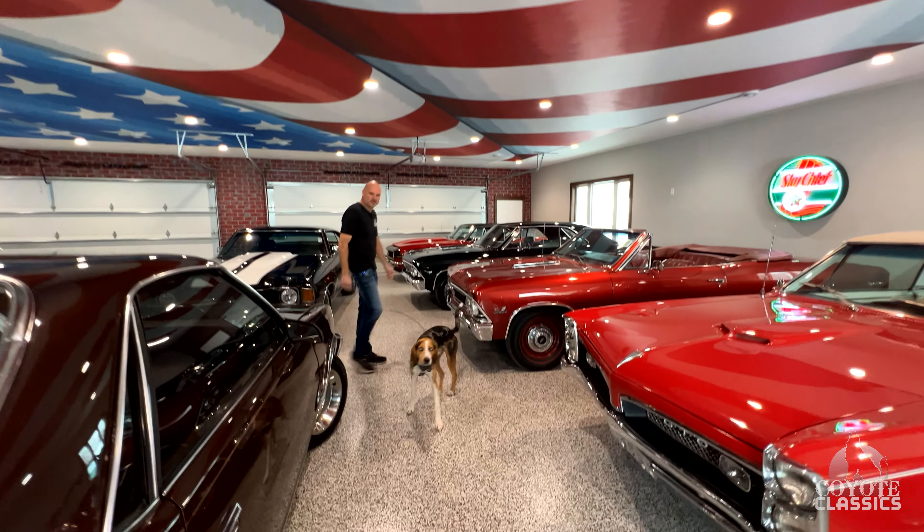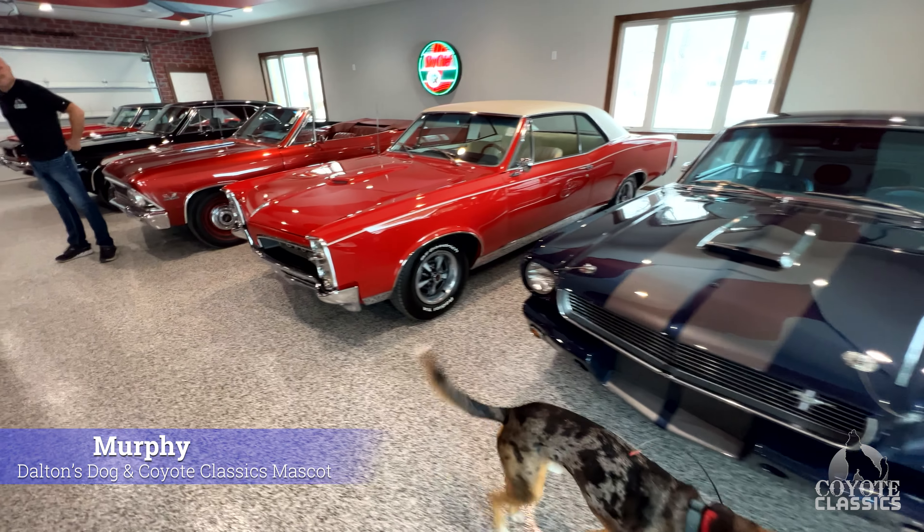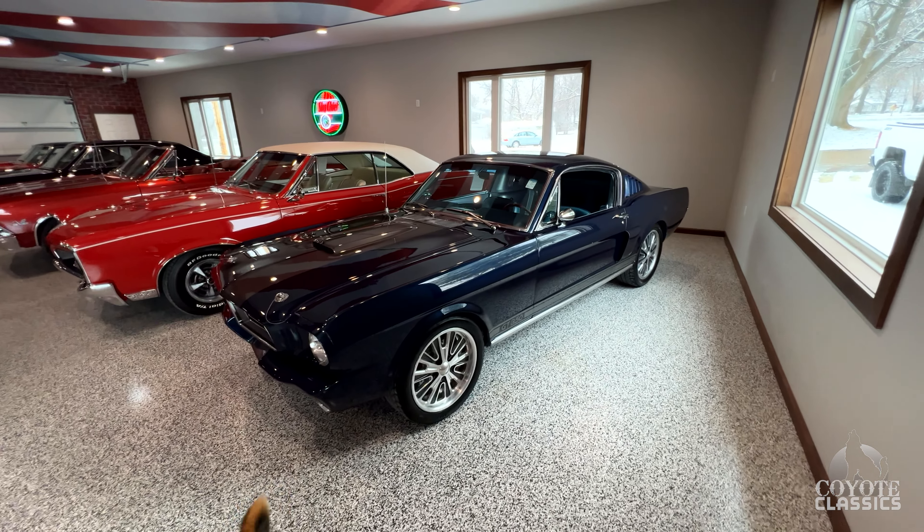Murphy's joining us today too. This is our mascot, Murphy. He loves these old cars as much as we do. He hasn't told me, but it seems like he does. He likes it here, anyway.